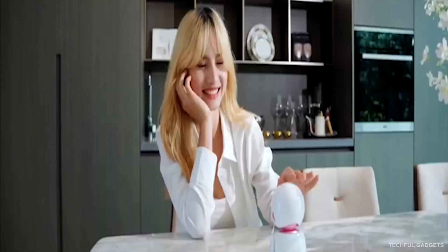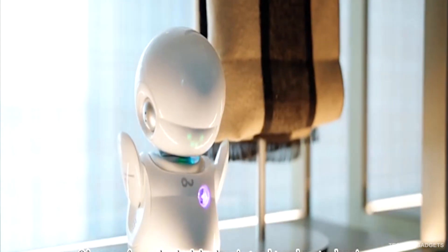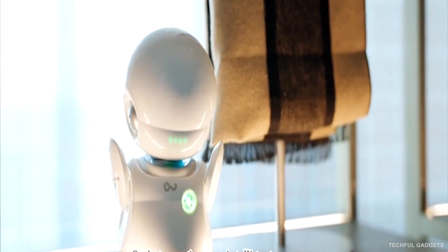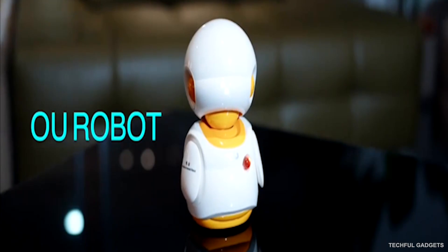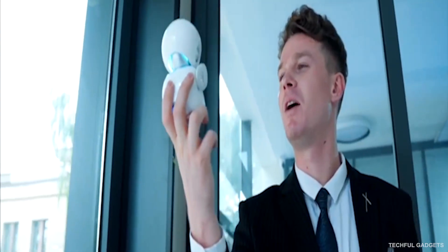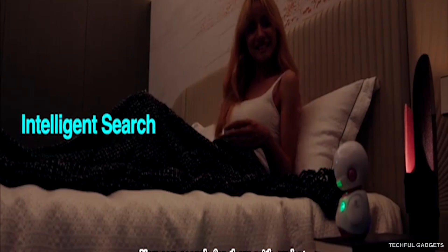It also cares for you, offering gentle reminders, comforting words, and small moments of encouragement throughout your day. Online, it's a smart assistant. Offline, it turns into an expressive character full of personality. OoRobot isn't just a device — it's a companion that grows with you.